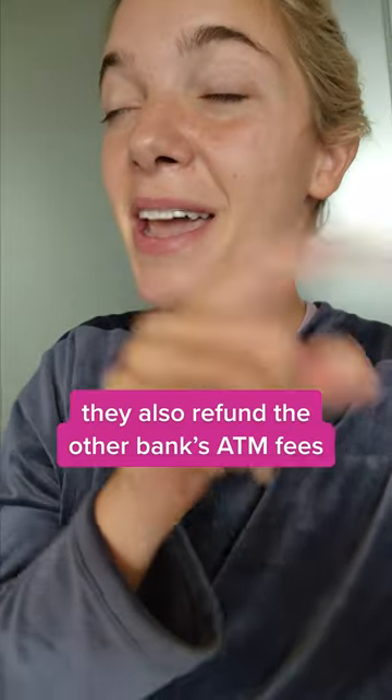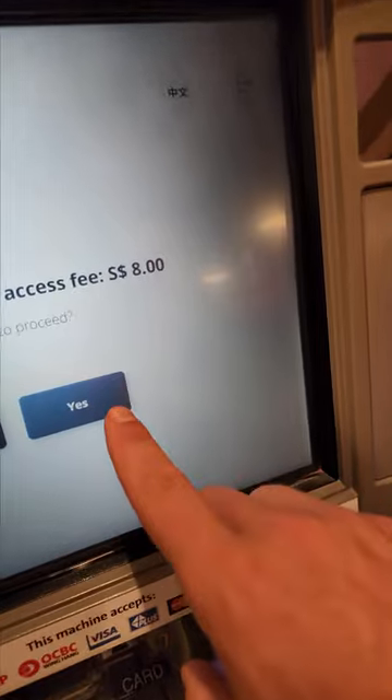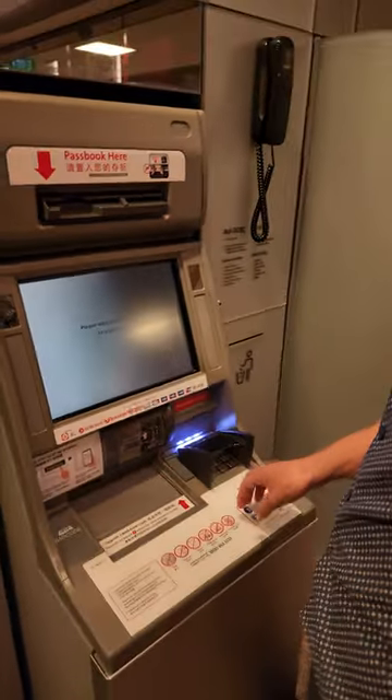Not only do they waive all their international fees when you take money out of the bank, but they also refund the bank fees of any international bank. So here in Singapore, we just got some money out — it wasn't that much, but there was an $8 fee. Charles Schwab will refund us that and any other ATM fees while we're traveling internationally.